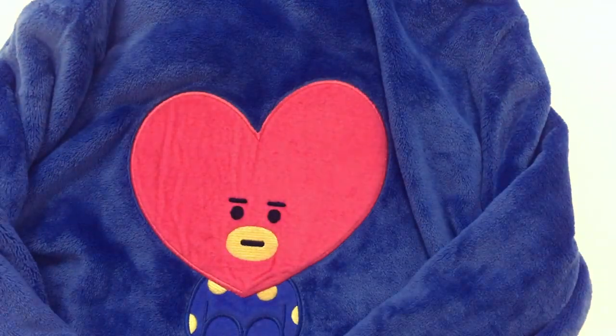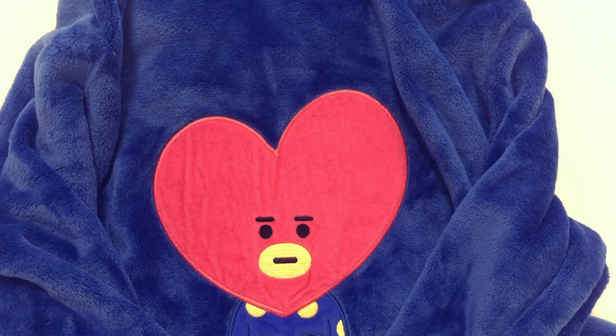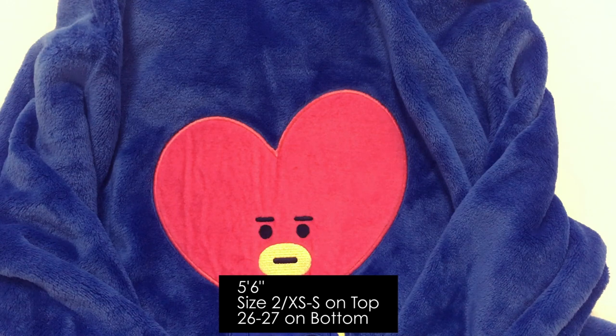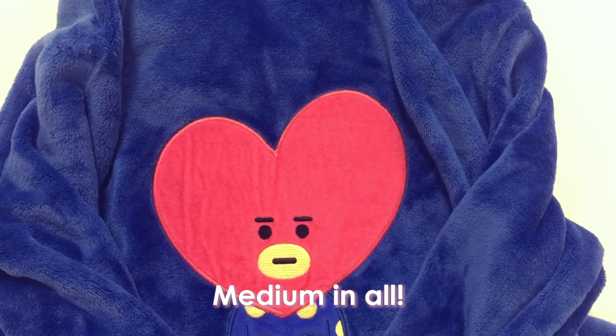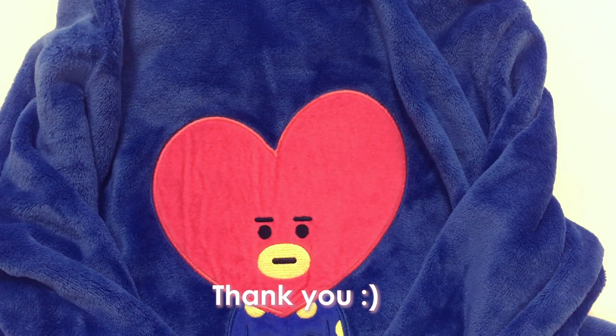To give you some sizing guidance: I'm about five-foot-six, or 168 centimeters. I wear either extra small or small on top and a 26-27 on the bottom. For the winter items I got a medium because I'm relatively tall for Asian sizes, and for the regular pajama sets and dresses I also got medium. I hope you find this video helpful — if you liked it, please click like and subscribe. I'll be back with more content, thank you!